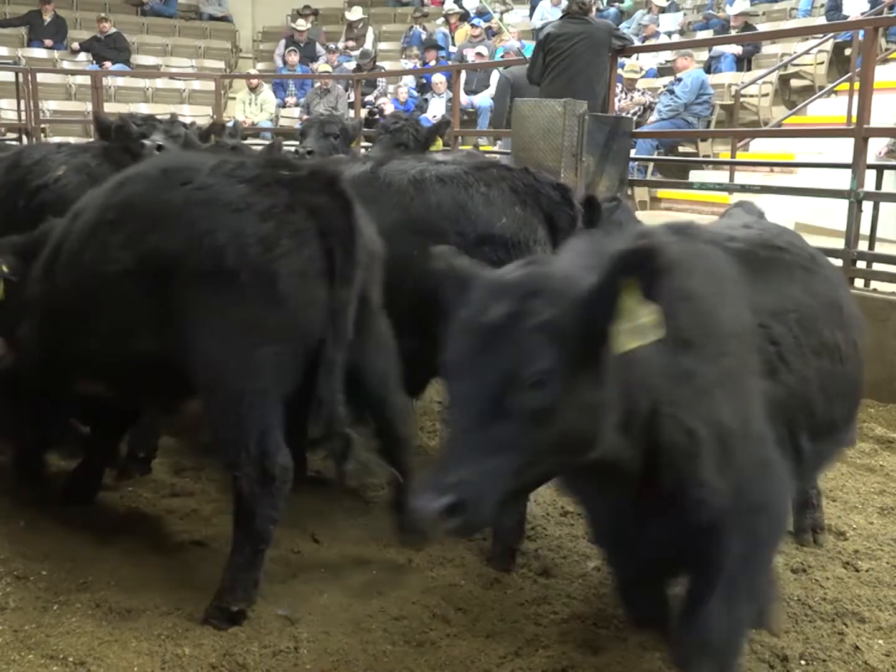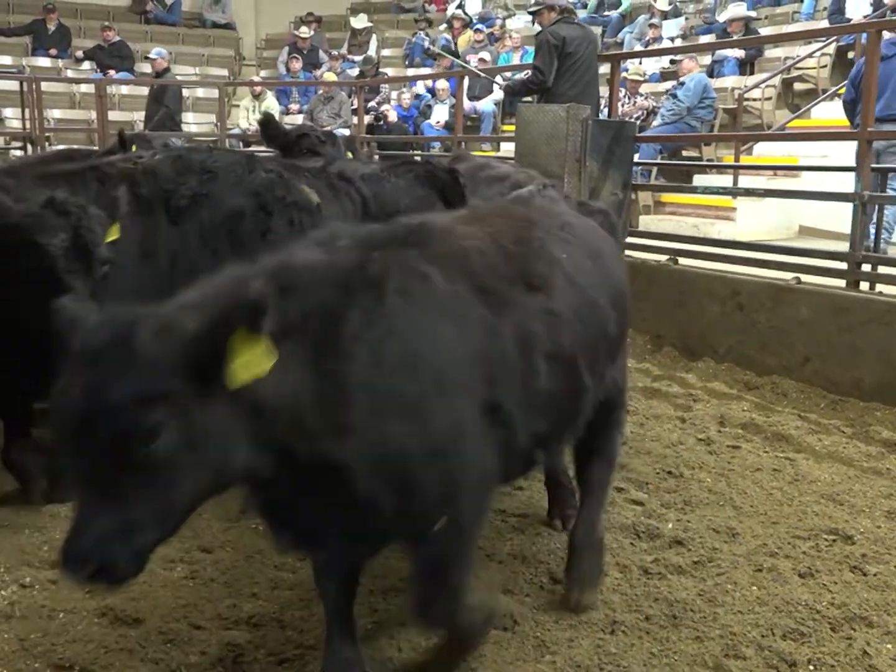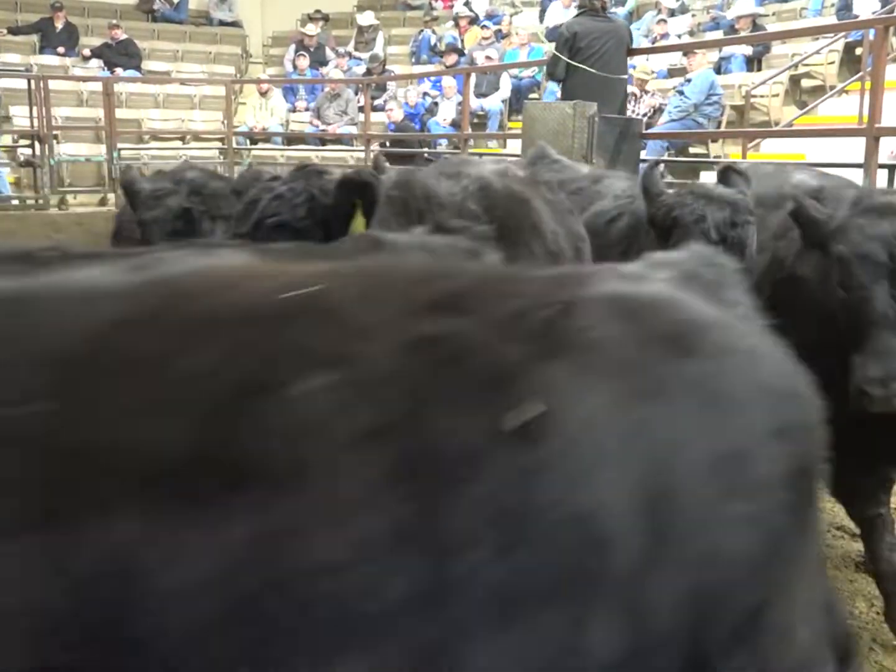Probably the biggest benefit of our pilot project right now — Cattle Trace — is that we're building it on our terms, being proactive, industry-driven, with industry partners being involved. We have a seat at the table, and we're going to build it in a way that's going to work for us, being proactive and able to do it ahead of a disease outbreak.